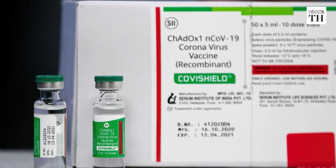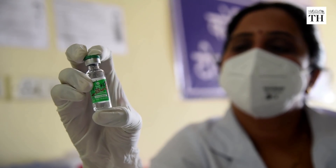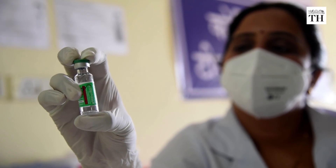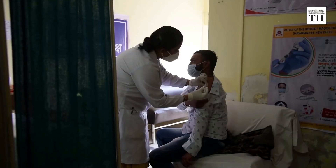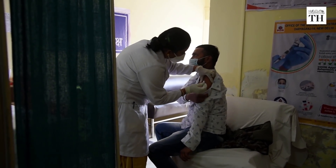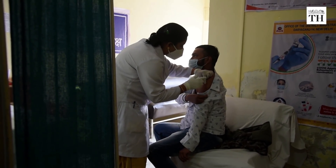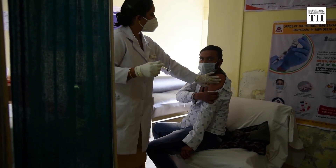Covishield is made of a weakened and modified version of Adenovirus that causes infections in chimpanzees and contains the genetic material of the SARS-CoV-2 virus spike protein. After vaccination, the surface spike protein is produced, preparing the immune system to attack the SARS-CoV-2 virus if it later infects the body.